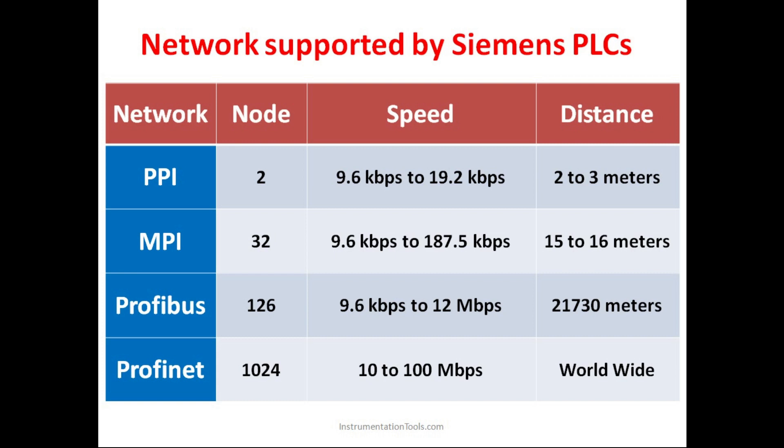Multi-Point Interface basically has 32 nodes, meaning around 32 devices can be interconnected and all 32 devices can share data between themselves. The speed here is 9.6 kbps to 187.5 kbps and the distance is 15 to 16 meters. Up to 15 to 16 meters this network can be established and efficient data transfer can take place.